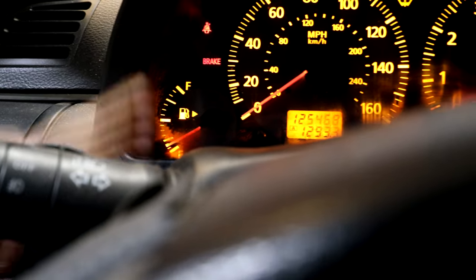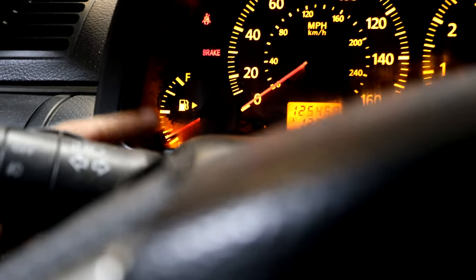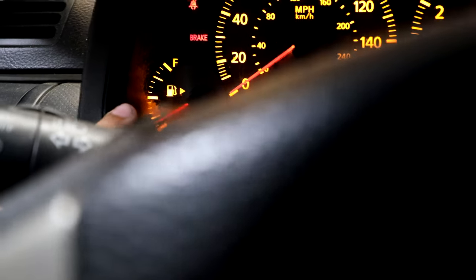Last but not least — the gas gauge not reading properly. This is a common issue on G35s and 350Zs where the gauge says you have half a tank but it's actually empty, so you end up running out of gas. It can be one of two problems or both: the gauge cluster is messed up, or the fuel level sending unit inside the tank is faulty. Usually you can clean the sending unit and it'll be good to go. If you've found a fix, let people know in the comments — it can help a lot of people out.